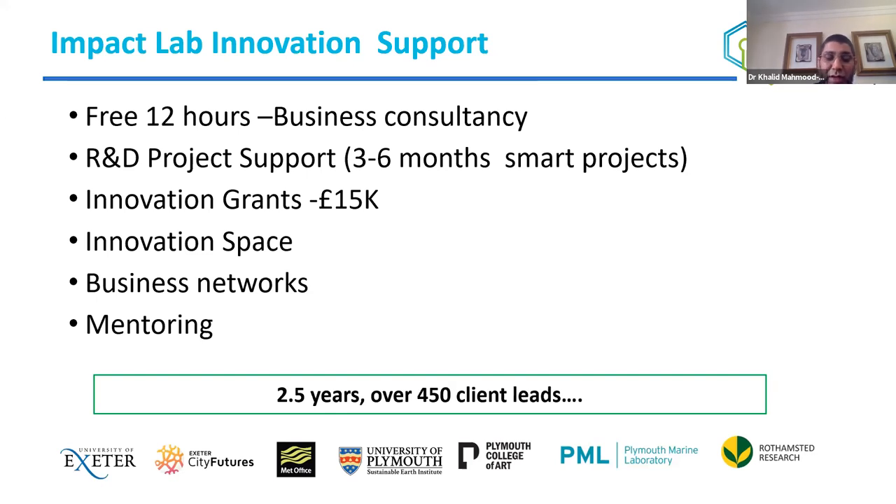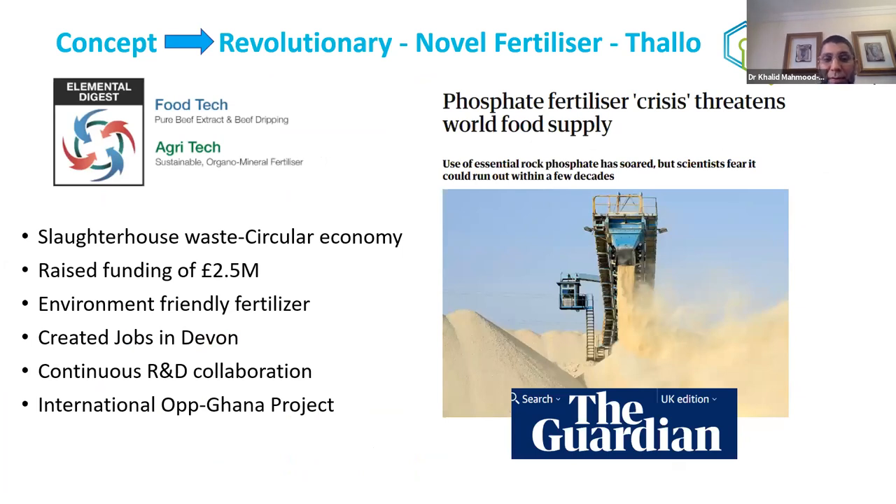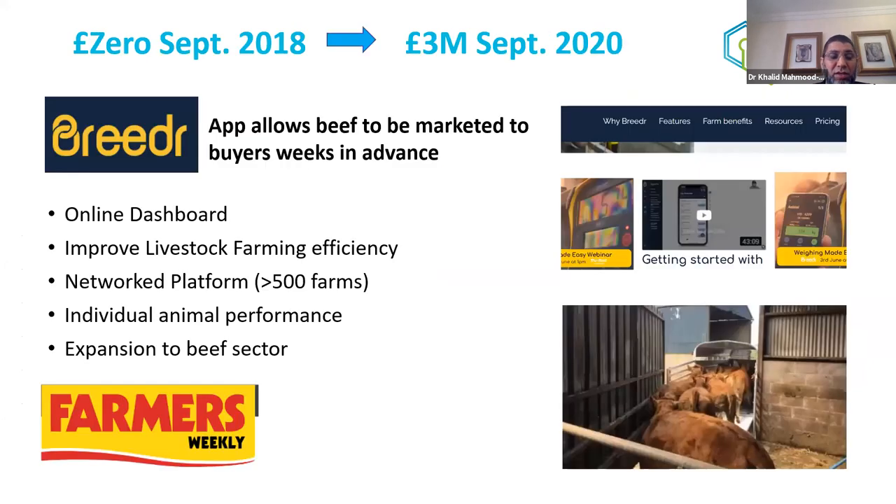We work with Set Squared and other regional networks and provide mentoring. Over the last two and a half years we've had over 450 clients. One agri-tech example is Elemental Digest, an SME based in Devon developing novel fertilizers using slaughterhouse waste. The company has raised £2.5 million, fits the circular economy agenda, and is developing a novel phosphorus fertilizer — phosphorus being a finite resource. It has created jobs in Devon and been featured in The Guardian.